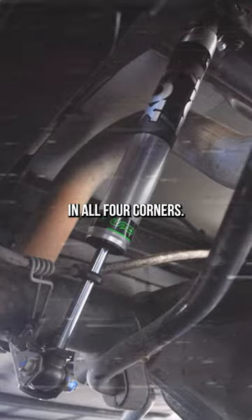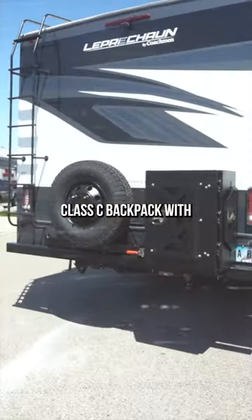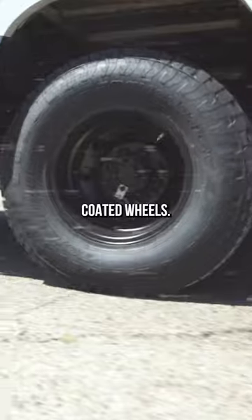We also added Fox shocks in all four corners, progressive leaf springs built to the weight of the RV, a Fox steering stabilizer, a Welltec Designs pre-runner bumper with a LifeForce dual-road light bar, Class C backpack with backwood storage box, Ford E-Series blackout grille, double electronic step, and black powder-coated wheels.